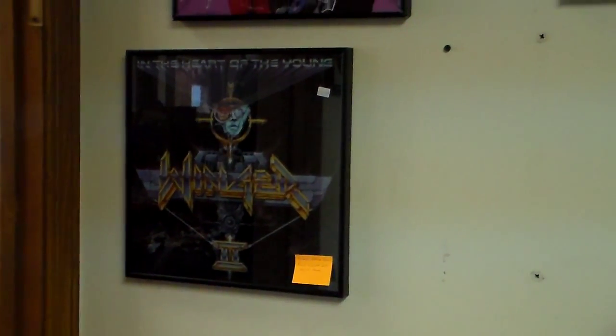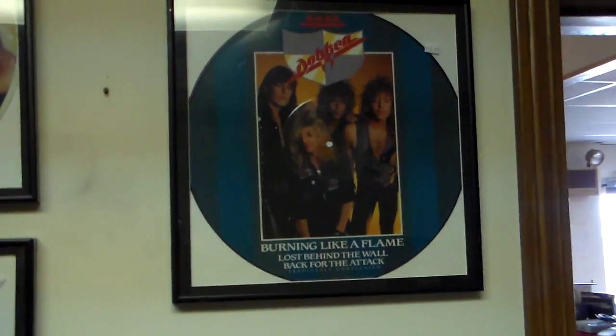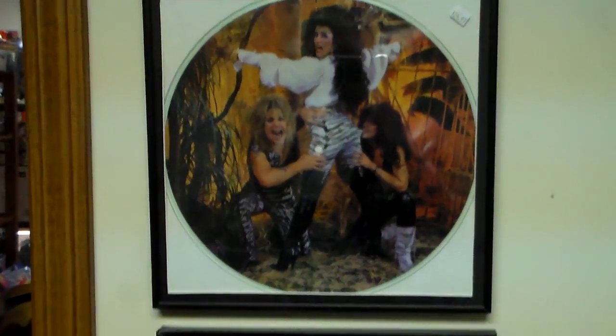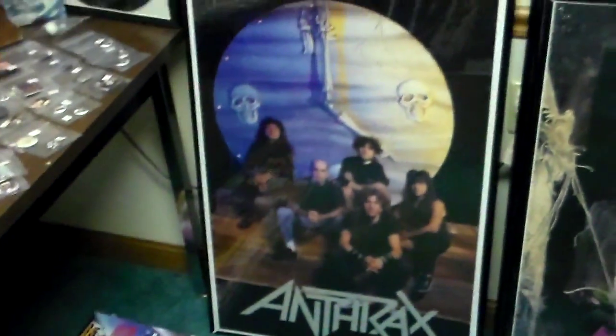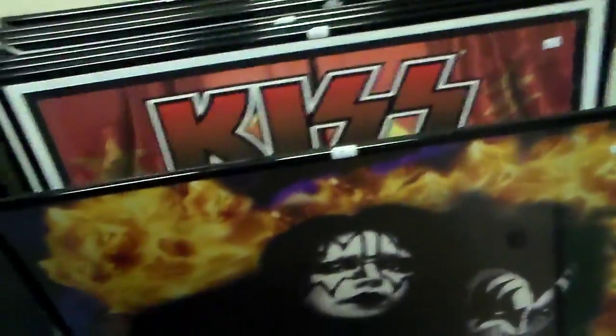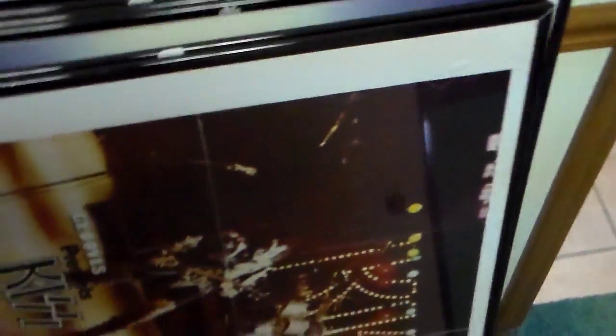There's your Bon Jovi item, and over here is Peter Criss, Ozzy Osbourne, Great White — all these wonderful posters. Anthrax, Dio, Kiss, more Kiss. This is awesome. Here's the Psycho Circus one, which is a personal favorite of mine because I'm a big Kiss fan. More Kiss — he has plenty of Kiss.